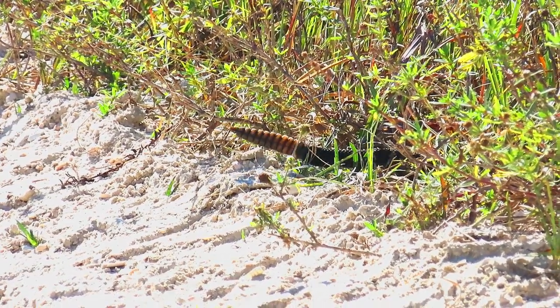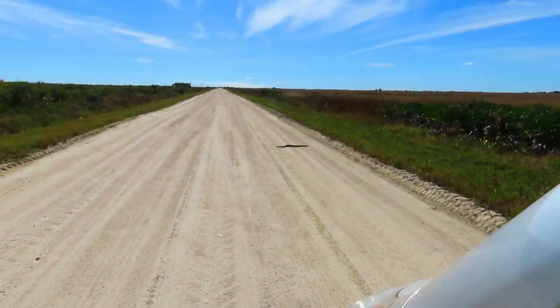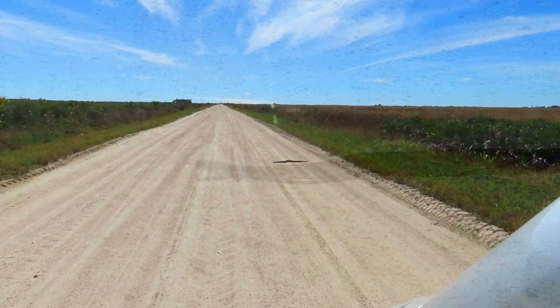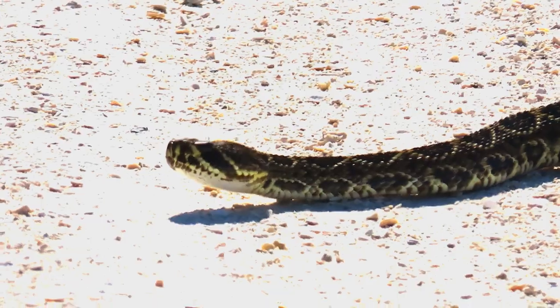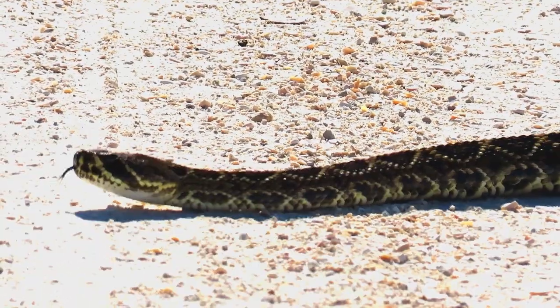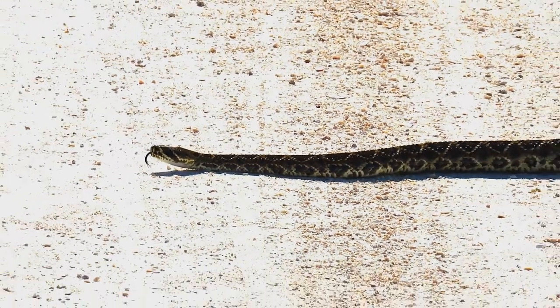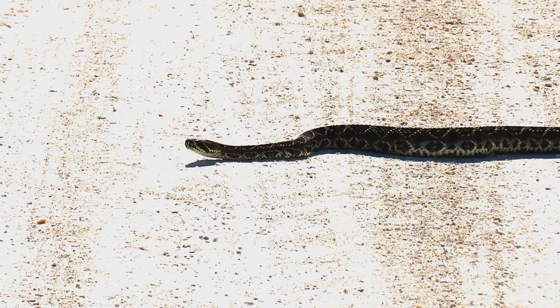Eastern diamondback rattlesnakes are often found in pine flatwoods, longleaf pine, and turkey oak hammocks, sand pine scrub areas, and coastal barrier islands. These habitats contain palmetto thickets and gopher tortoise burrows in which the rattlesnakes may seek refuge. This species is occasionally found in suburban neighborhoods where development encroaches into favorable habitats.